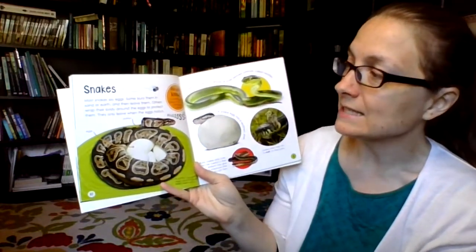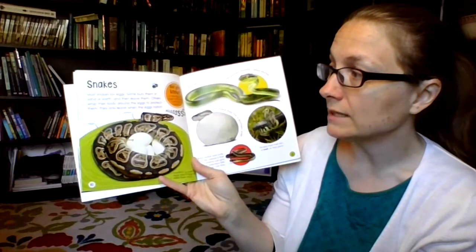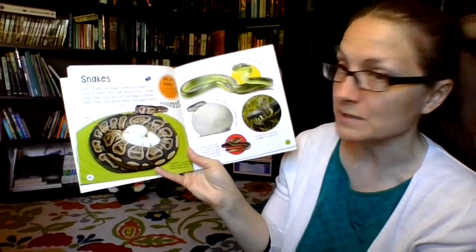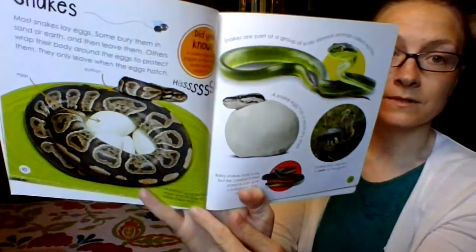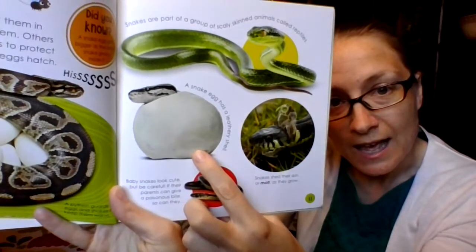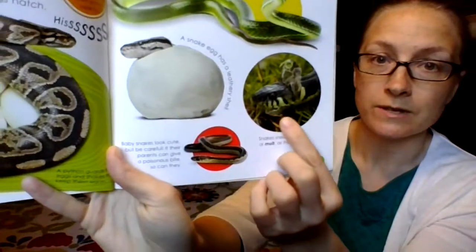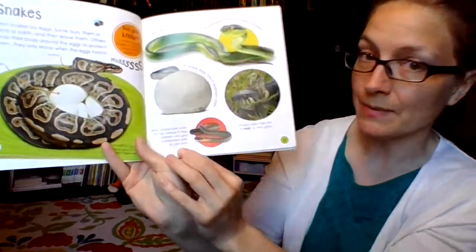Snakes! Most snakes lay eggs — some bury them in sand or earth and then leave them; others wrap their body around the eggs to protect them and only leave when the eggs hatch. Did you know a snake egg gets bigger as the baby snake grows inside it? A python guards her eggs and shakes to keep them warm. Snakes are part of a group of scaly-skinned animals called reptiles. A snake has a leathery shell. Snakes shed their skin, or molt, as they grow. Baby snakes look cute, but be careful — if their parents can give a poisonous bite, so can they, even as babies.